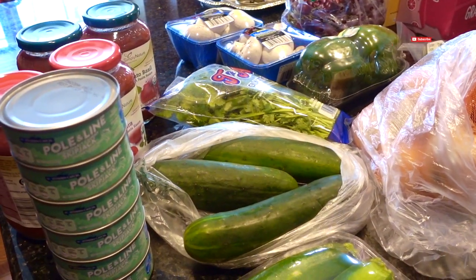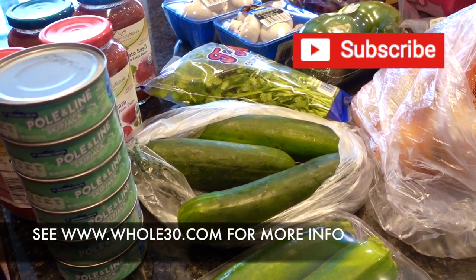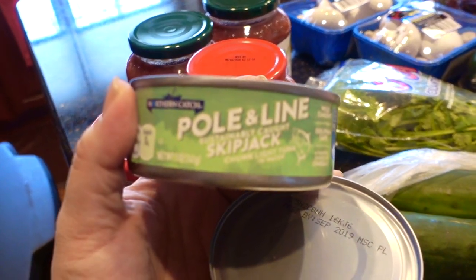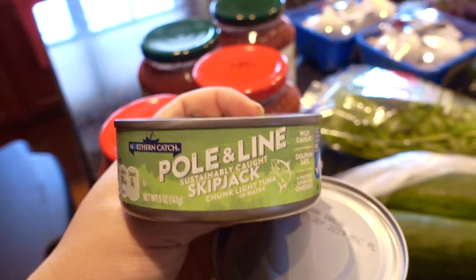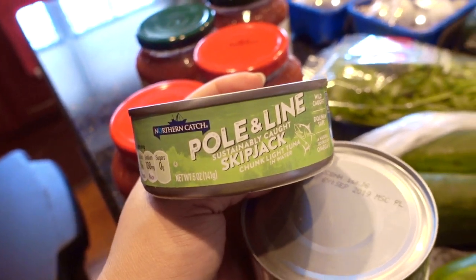If you're interested in learning more about that, I'll talk about it at the end of this video. But for now, let's dive into the haul. The first item I bought from Aldi I was pretty surprised about because I've never seen this there. This is the Northern Catch pole-and-line sustainably caught skipjack tuna, and it was only 99 cents.